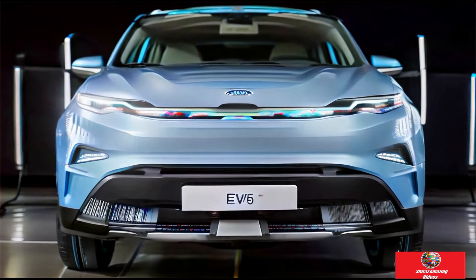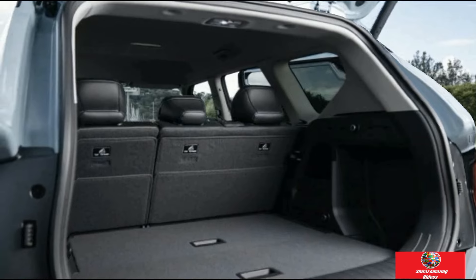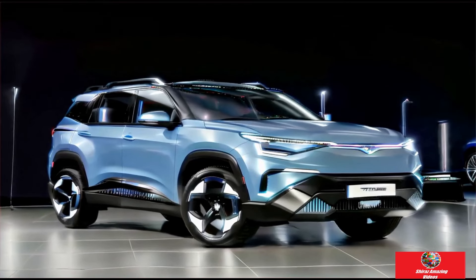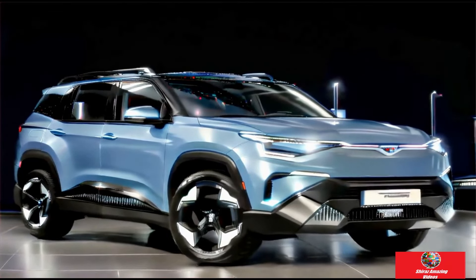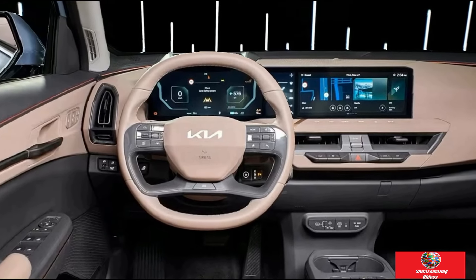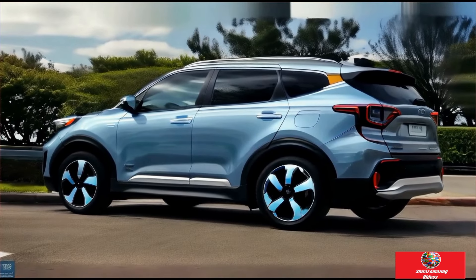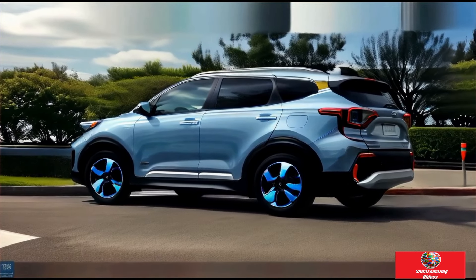The new Kia EV5 is packed with features that will make it suitable for a romantic getaway. The new futuristic and stylish Kia EV5 SUV retails from $56,770 drive away for the base Air standard range front-wheel drive model. The all-wheel drive GT Line models retail for $75,990 drive away.